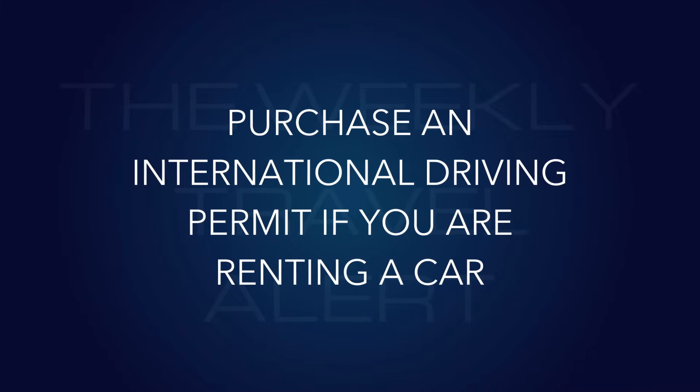Number fifteen: purchase an international driving permit if you are renting a car in Europe. You don't need it to rent the car, but if you get pulled over for a traffic violation, are in an accident, or have a toll issue, they'll ticket you for not having it. Beware of online fraud — there are many sites selling worthless pieces of paper. Go to AAA; they charge about $29, it lasts a year, and it's quick and painless. It'll save you a lot of hassle if something goes wrong.